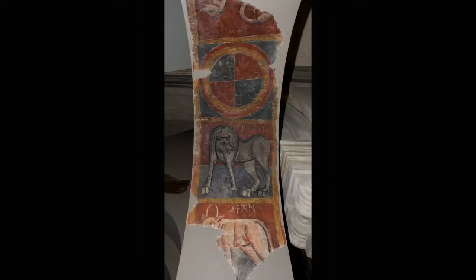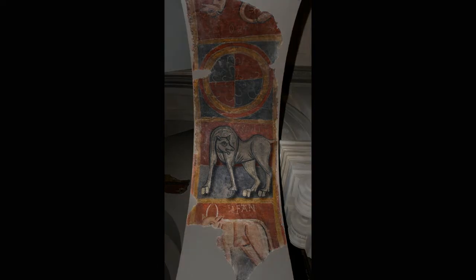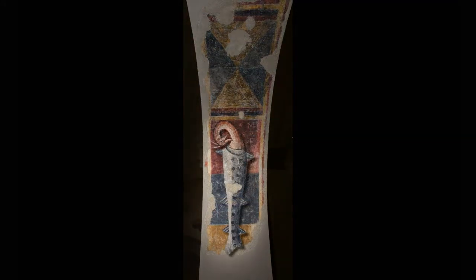This remarkable bestiary has been associated with the pictorial traditions of Southern and Western France, and also with the miniature that can be seen in the monastery of Ripolle.